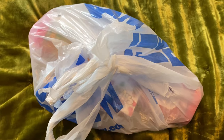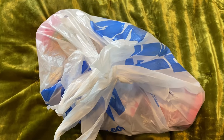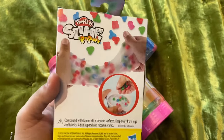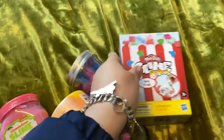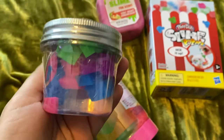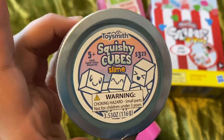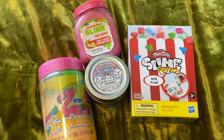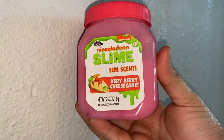Two hours later - we just got back from Five Below and I'm going to do a little haul and show you everything we bought. I'm alone so I only have one hand, so bear with me. We got a Play-Doh slime pop mix, a Nickelodeon slime fun scent berry berry cheesecake in pink, squishy cubes slime - I cannot wait to open this - and the tropicals neon slime. Very excited to open all of these!